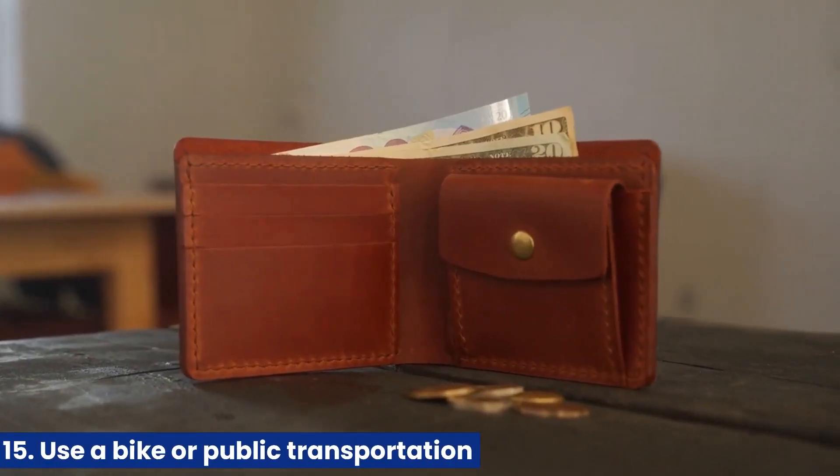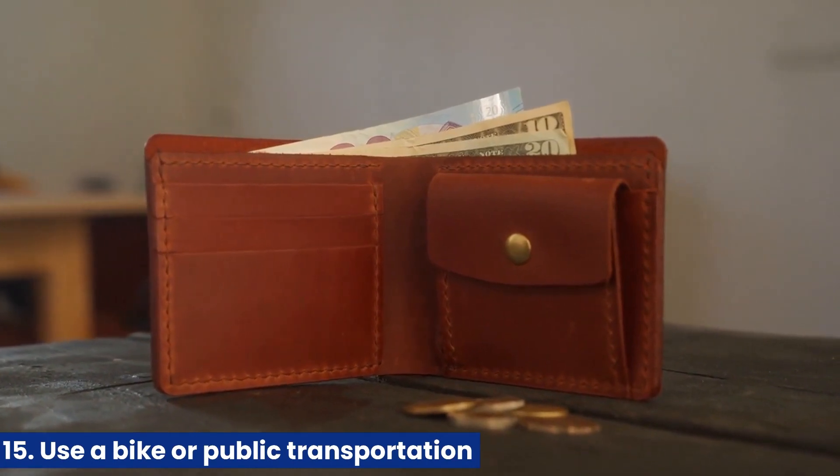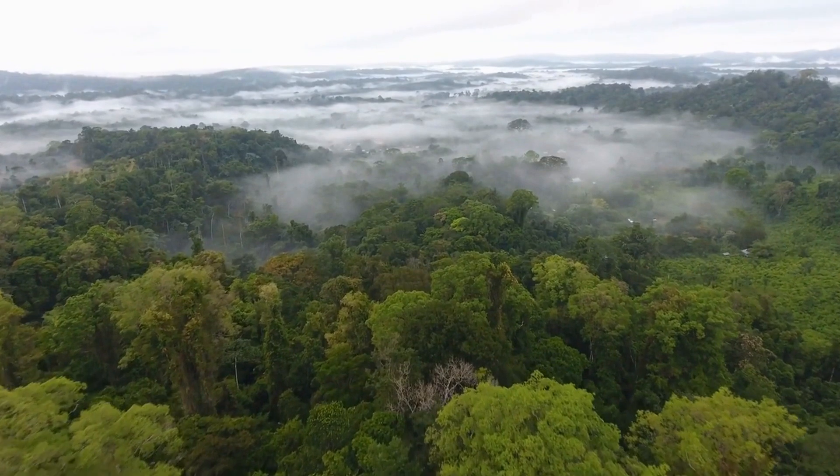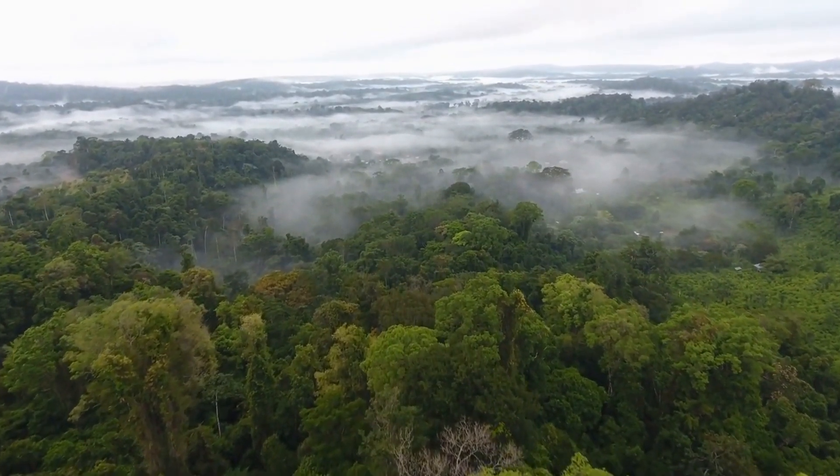Making your home more energy-efficient can significantly impact the environment and your wallet. Implementing some of the tips mentioned in this video can reduce your carbon footprint and positively contribute towards combating climate change. These changes will help the environment and save you money in the long run, making it a win-win situation for both you and the planet.